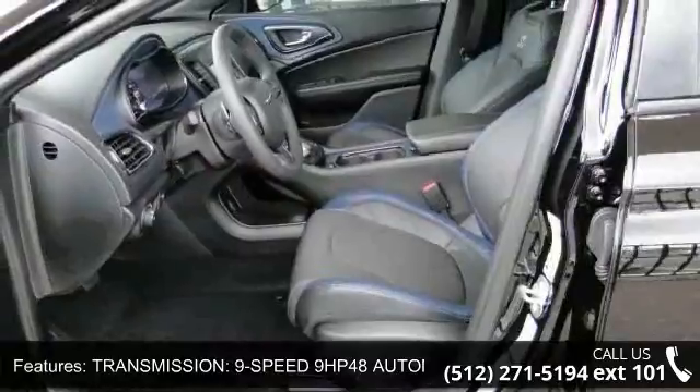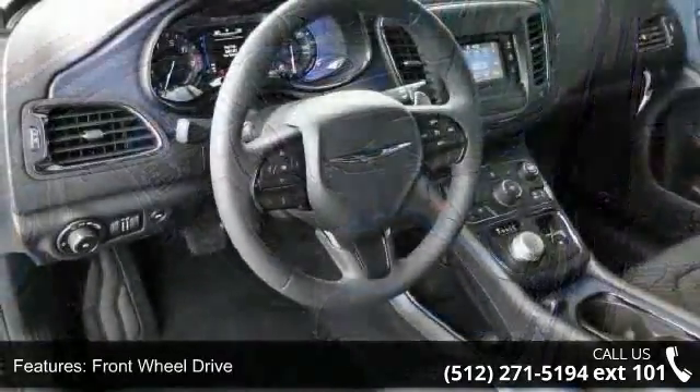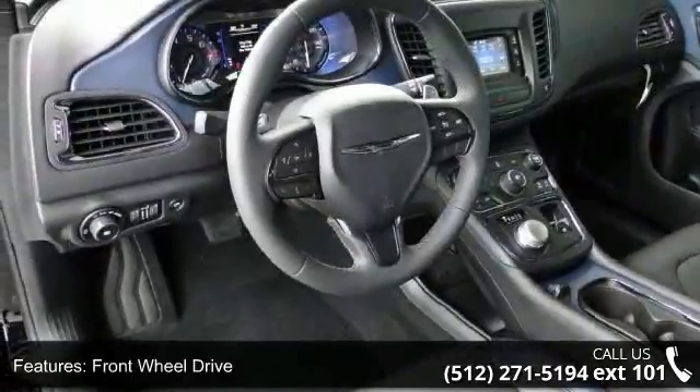This vehicle shows low mileage and offers a smooth ride. A test drive is waiting for you. Call now to schedule an appointment at our dealership.